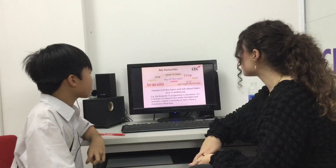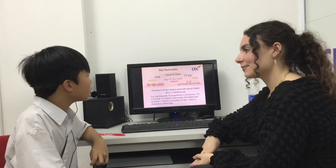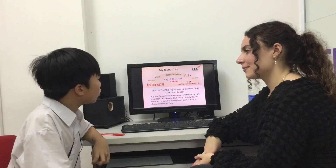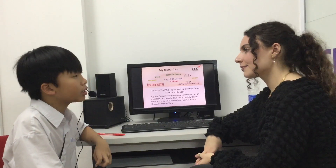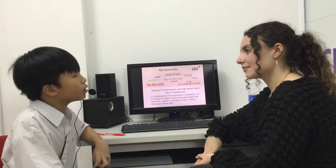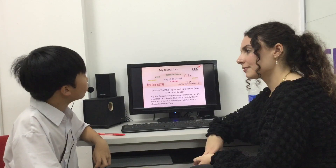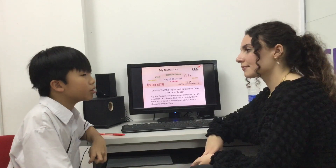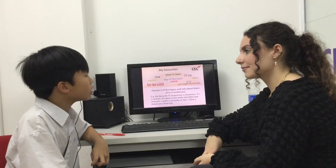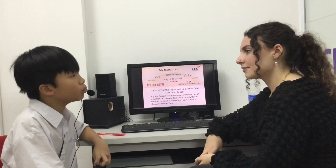And what is your favorite color? My favorite color is blue. Blue is the color of the sky. I like blue. I have blue things. I like blue color.